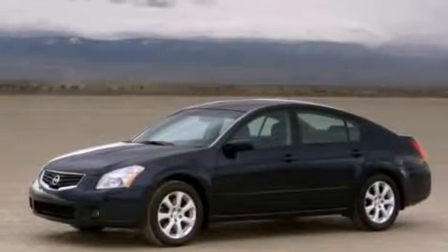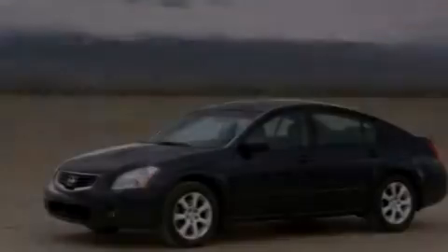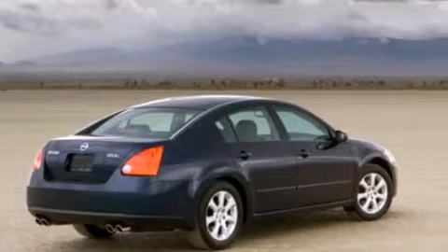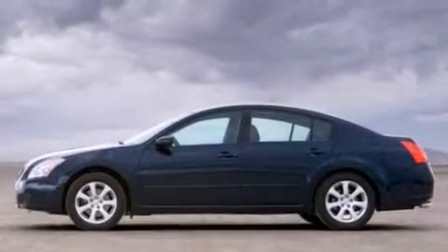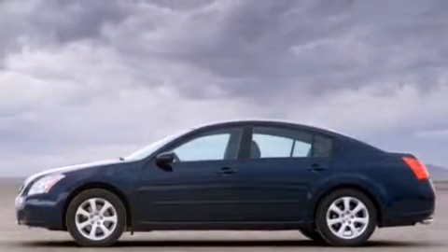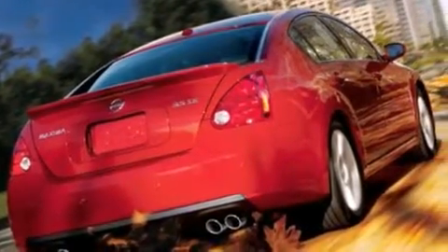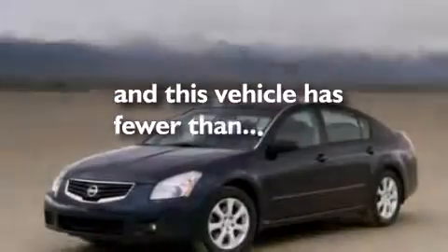The following features are also included: a power driver's seat, air conditioning with automatic climate control, cruise control, a CD player, leather seats, a passenger side vanity mirror, 12-volt power outlets, front side impact airbags, a split folding rear seat, and this vehicle has fewer than 58,000 miles on the odometer.